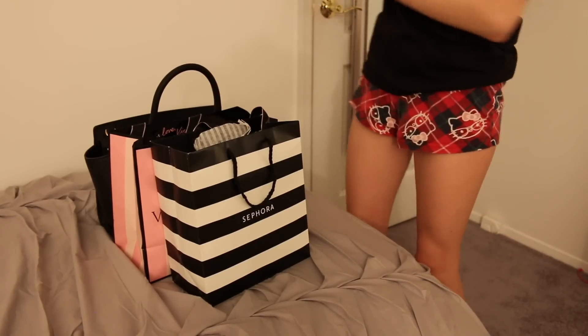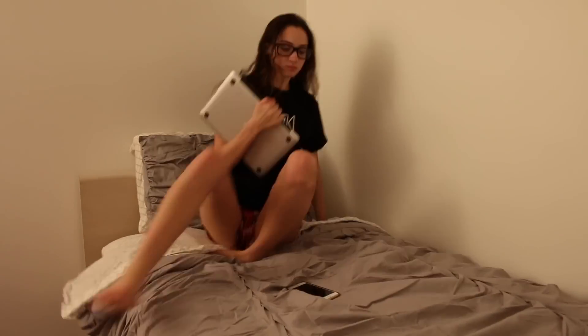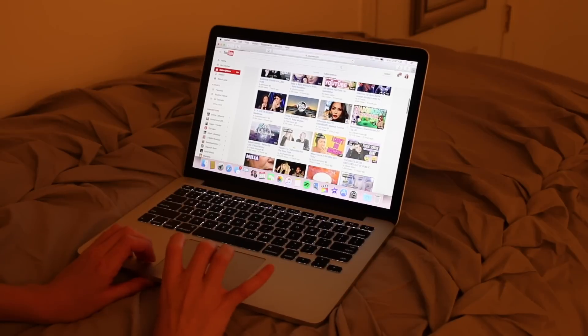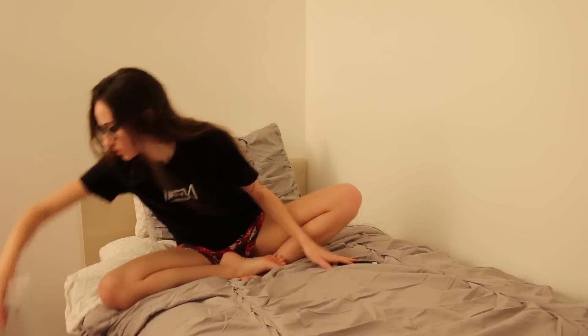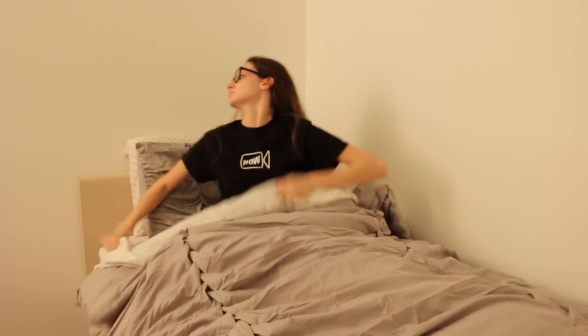Now I'm just moving the bags from earlier off of my bed because obviously you don't want to sleep with those on the bed. I'm kind of just putting them wherever, and then I'm going to hop into bed with my computer. I'm normally on my computer for hours before I go to sleep — I swear. So normally I just go on Twitter, check YouTube, watch my subscriptions, all of that fun stuff. And then I'm going to get off my computer and put it away.